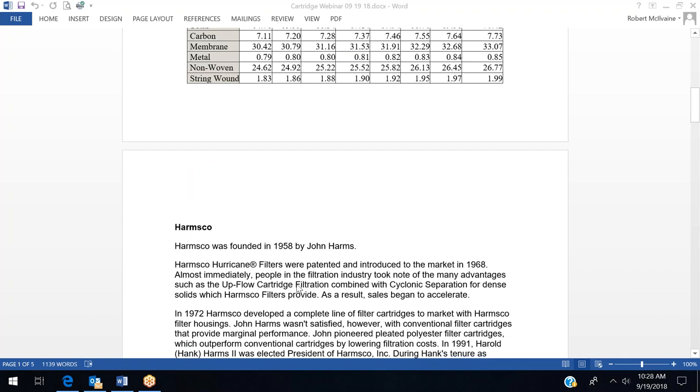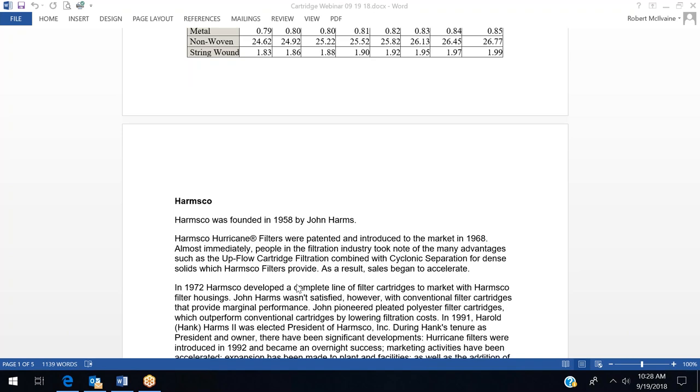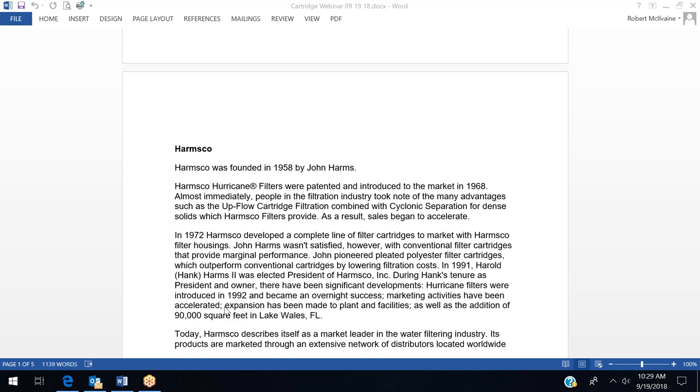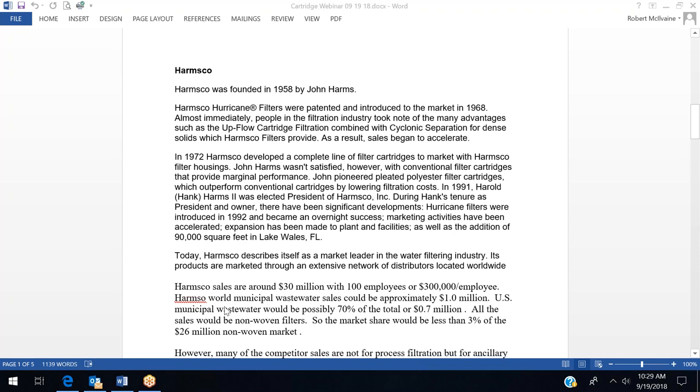Let's focus for a few minutes on Harmsco. They were founded in 1958 and have a cartridge filter combined with a cyclone separator to deal with higher solids. They're one of the few cartridge exhibitors at WEFTEC, have grown from their U.S. base, and have some activities and distributors overseas. The company describes itself as a market leader in the water filtering industry, and wastewater is not that large a percent of its markets even though it exhibits every year at WEFTEC.